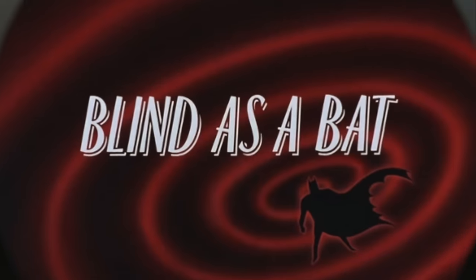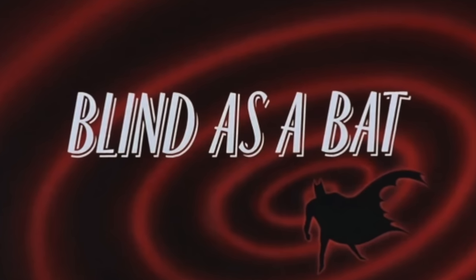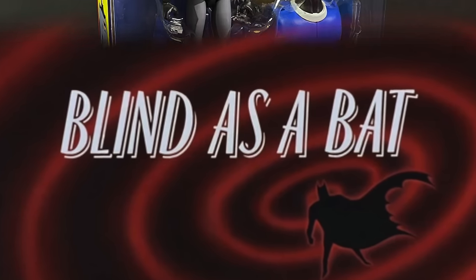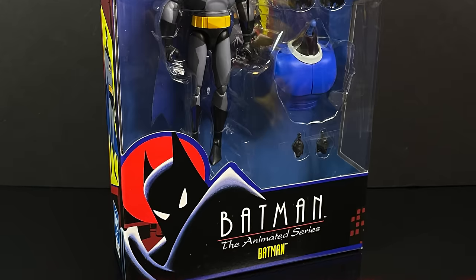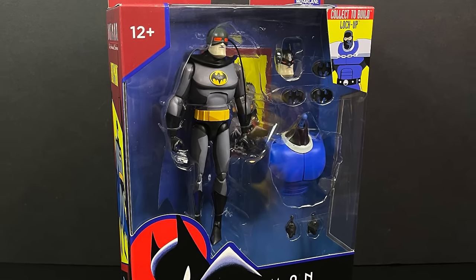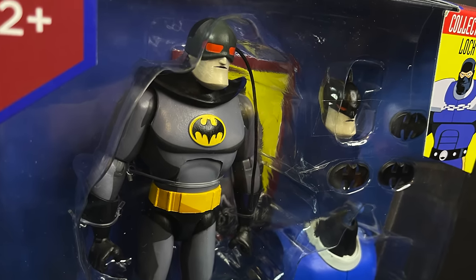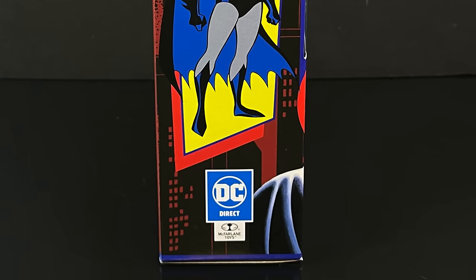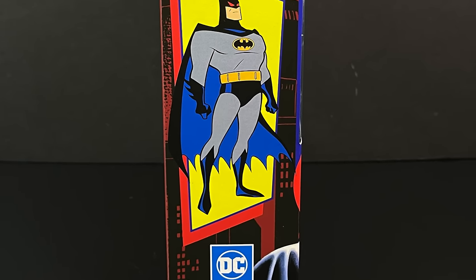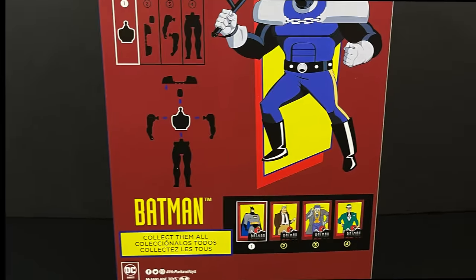Specifically, we have figures from certain episodes such as Blind as a Bat, which was a great episode. I appreciate it more as an adult — back then I didn't care too much for it. It was always those Penguin episodes that were kind of like, yeah. But it certainly makes for an interesting action figure. The sides of the box have some glowing red eyes Batman, which suits the episode it's based off of.